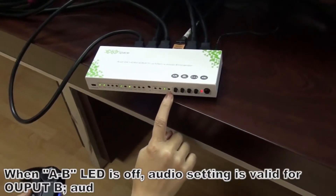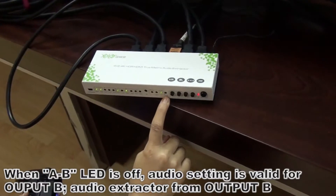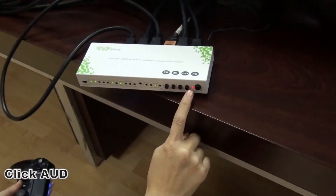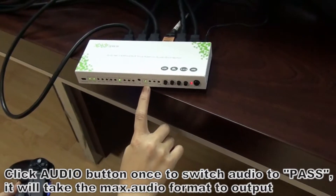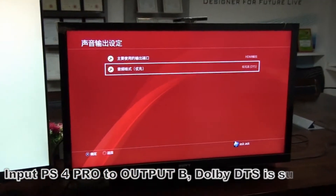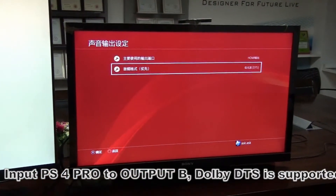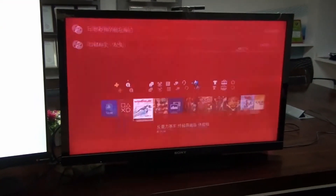When this LED is off, audio EDID is valid for output B. Switch the audio button to pass. On output B, it supports DTS. It has audio display now.